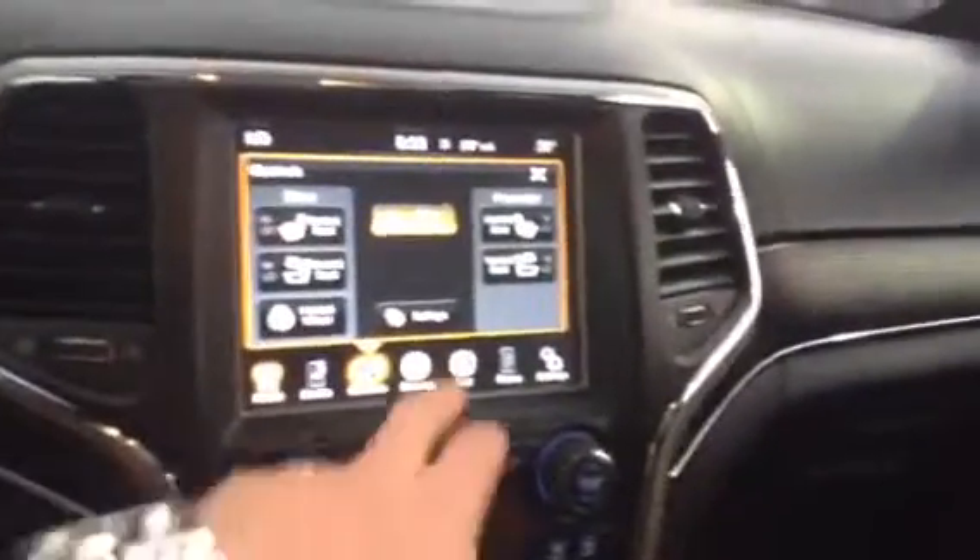Touch screen, climate control, heated steering wheel, vented seats, heated seats. Dual climate control down below, navigation. You got the whole nine yards with this car.